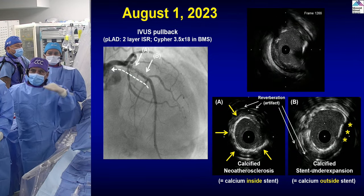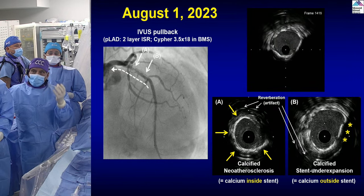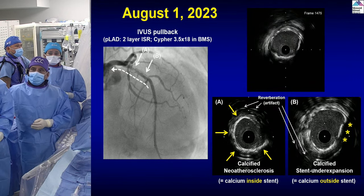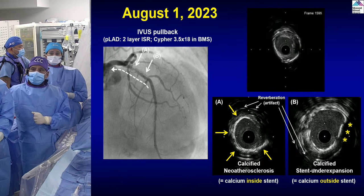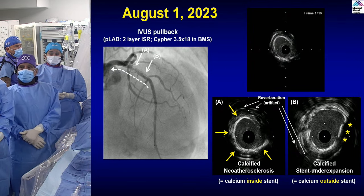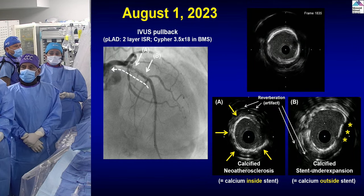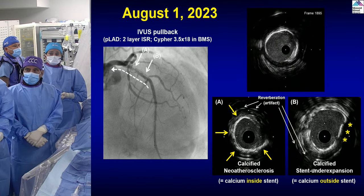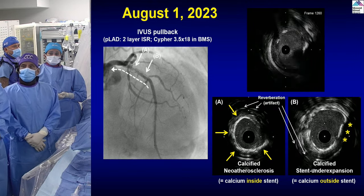Why neo-atherosclerosis? Because you see the stent border in yellow and then you see the atheroma — classical three-layer atheroma within the stent struts. Calcium has been shown within the stent. On the right side you see some calcified stent under-expansion as well as the calcium. Both imaging experts Anu and Kiski, do you want to comment on this?